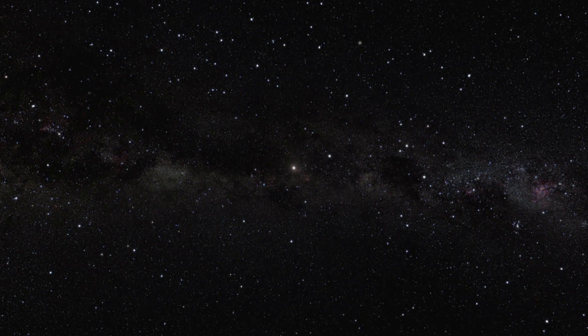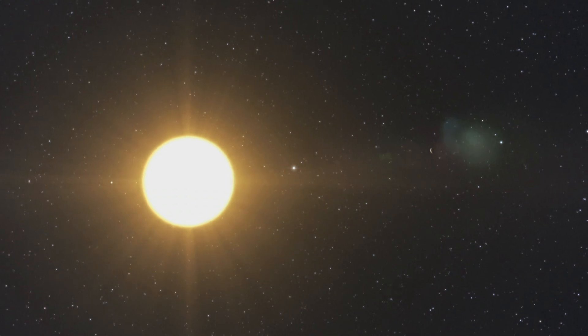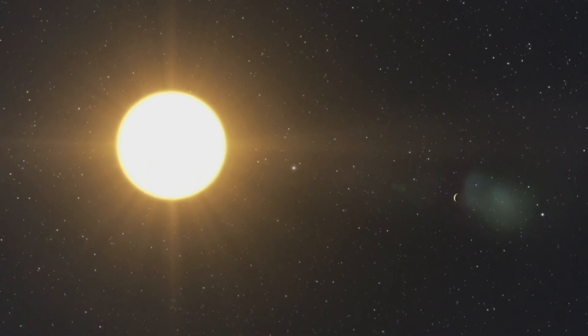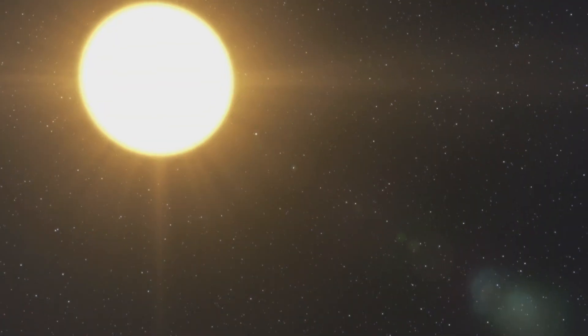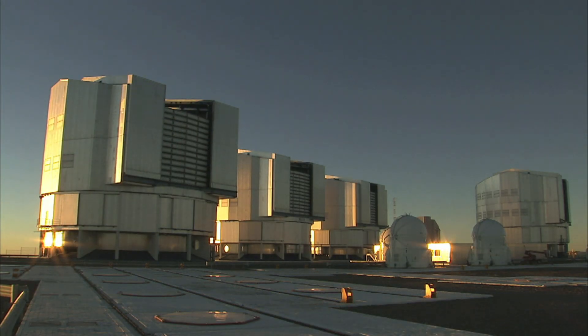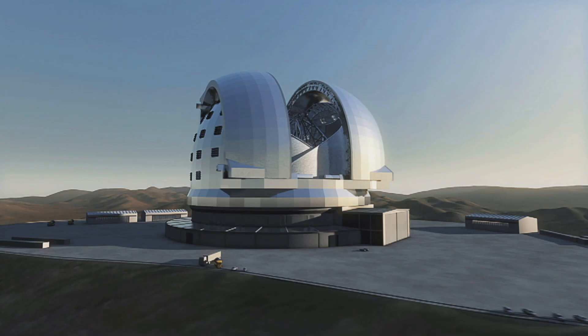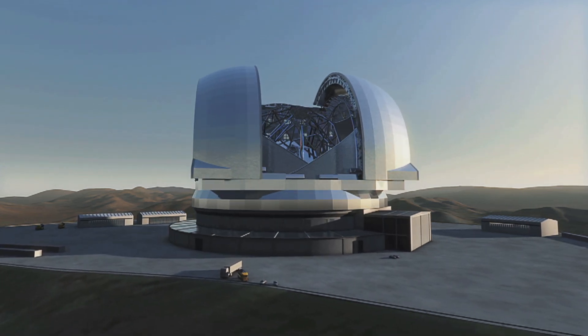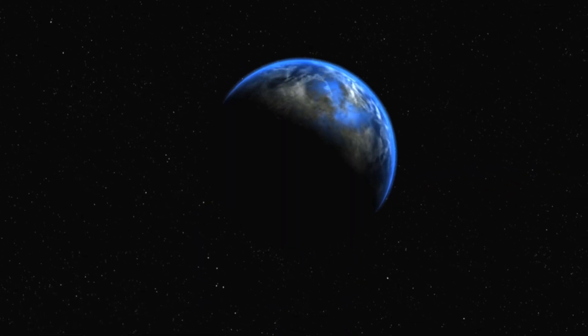Astronomers know that planets around other stars beyond the solar system are common, but these planets are very hard to see and even harder to study. Fortunately, there is a clever trick that helps to separate the feeble glow of a planet from the dazzling glare of its parent star, exploiting the polarisation of the light reflected from the planet. This method will allow future instruments on ESO's Very Large Telescope in Chile and the European Extremely Large Telescope to see otherwise invisible planets and even to search for signs of life beyond the solar system.